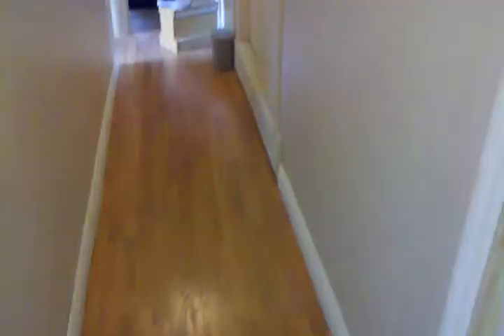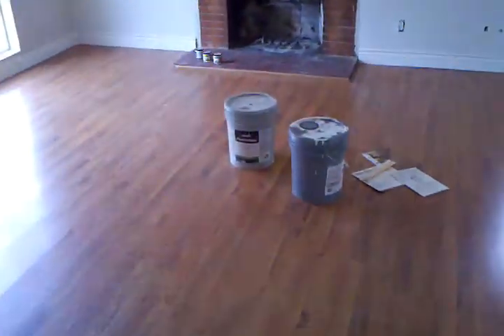So that is currently what the house looks like. The extension, of course, is still a mess. Yeah, that's it for now. Buh-bye.